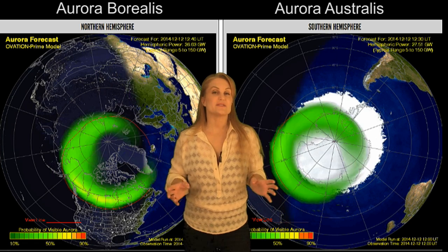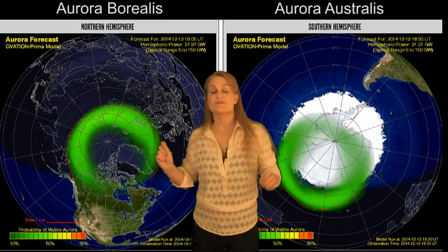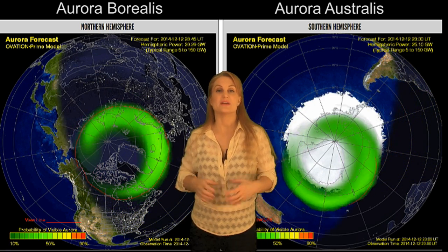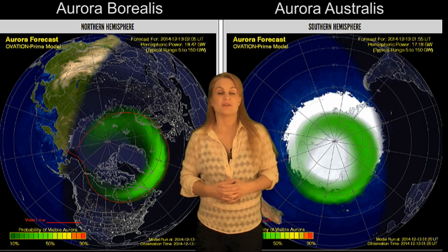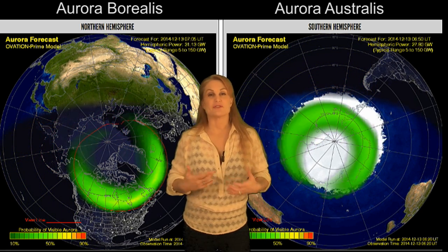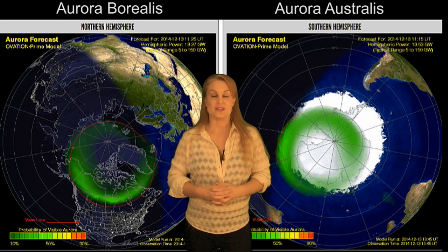This activity has managed to bring us some very bright but very sporadic aurora, both in the Northern Hemisphere and in the Southern Hemisphere. You can see the aurora here over the 12th and the 13th, kind of pulsating on and off, and that's because this fast solar wind has been driving it, but it's got very turbulent magnetic fields that make it very difficult to predict when the aurora is going to happen.